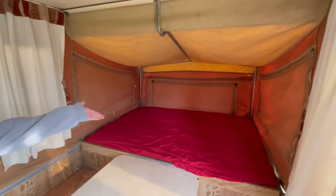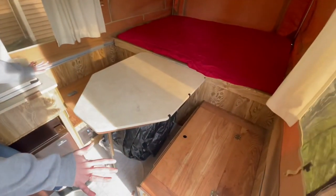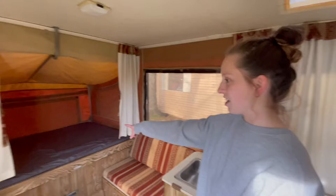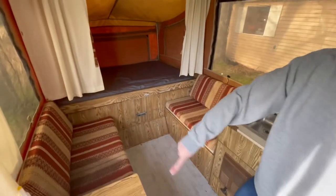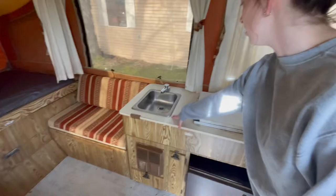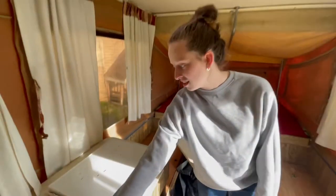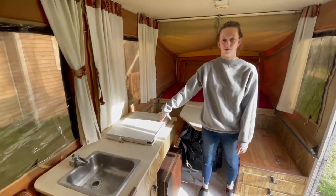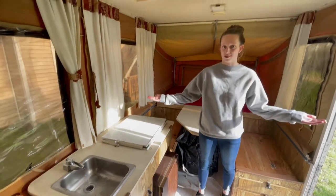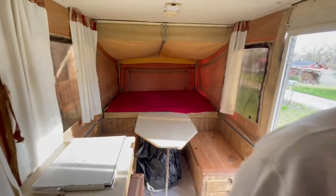Here's our first bed. Here's our table — our cushions, we're reupholstering those. We're going to keep this table here. This is our second bed and then we're going to make like a little U for people to sit. Here's our countertop for our kitchen — we're going to have a smaller sink and we're going to put a smaller burner in here. She ain't much to look at right now.